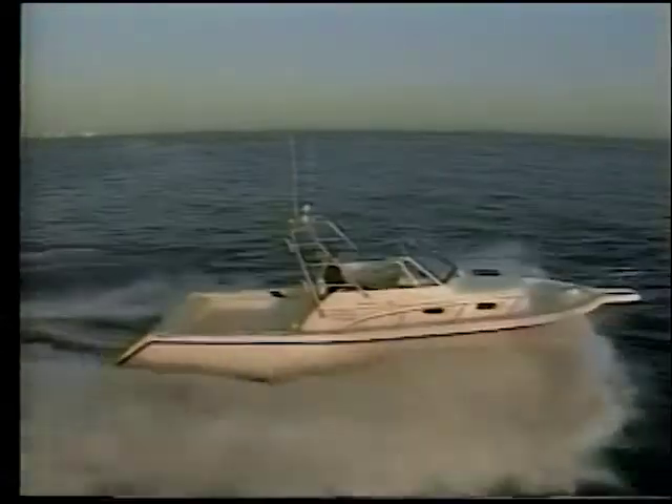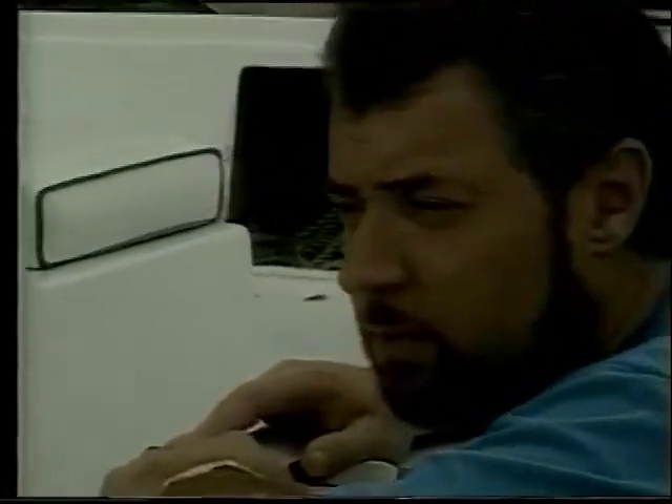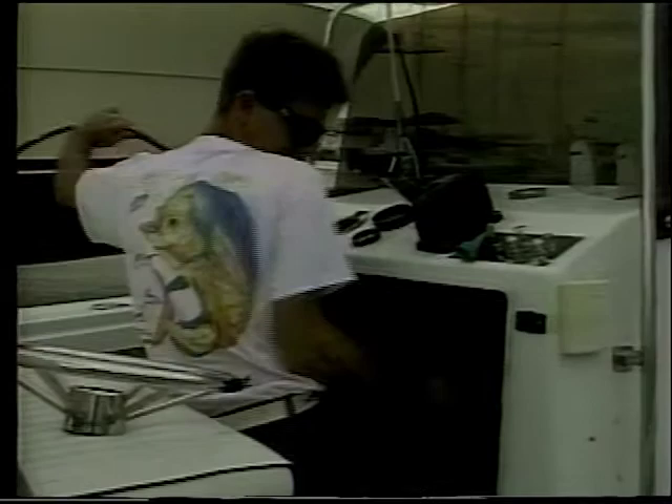If boating's your game, then you'll agree, ship-shape is the way to be, out on the lake or on the sea, ship-shape means trouble-free.